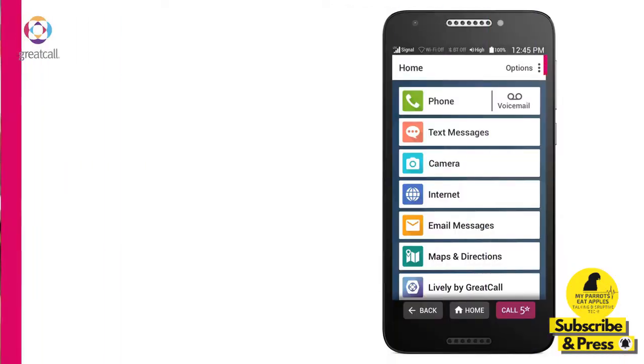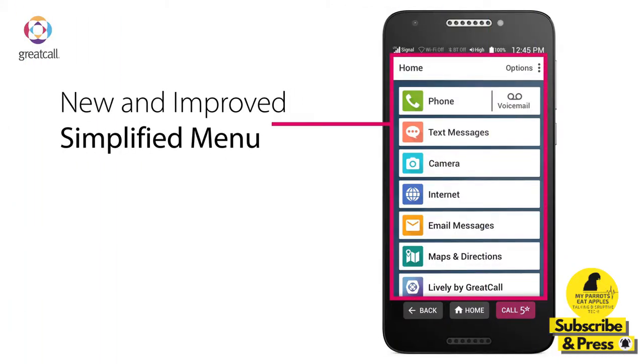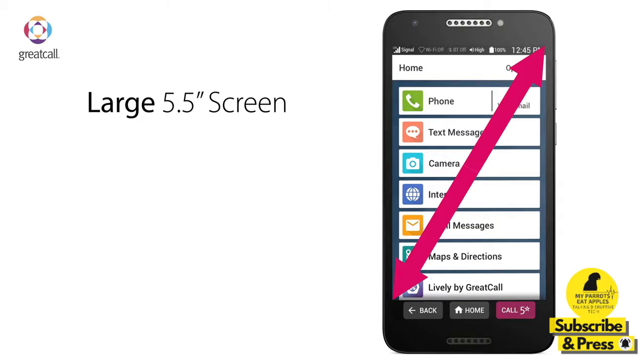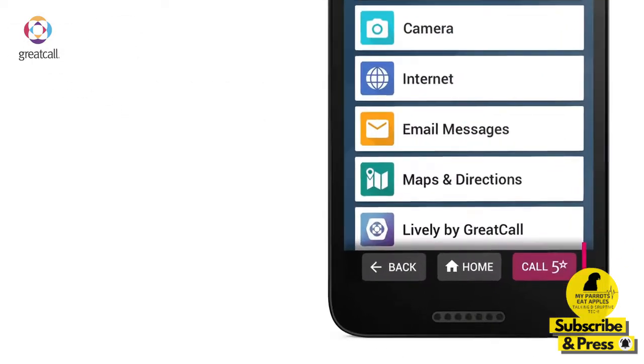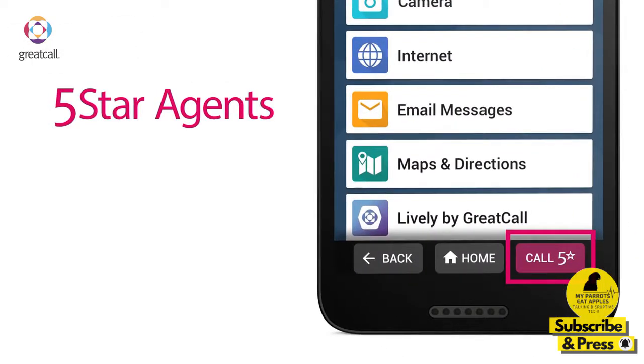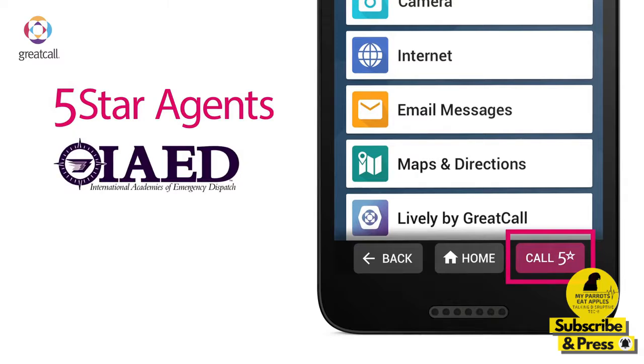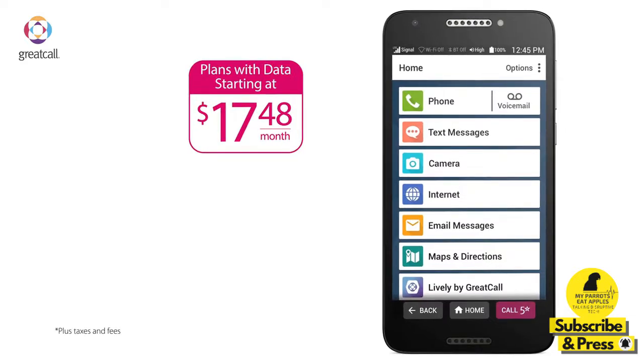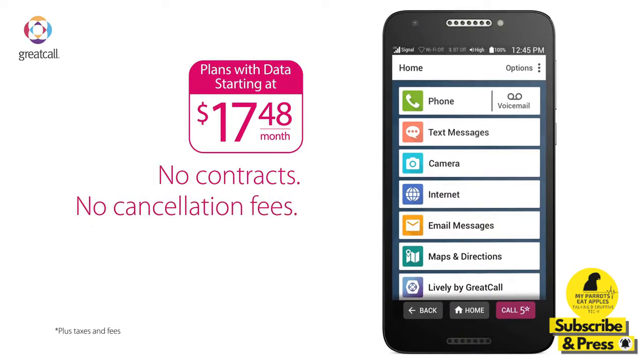The Jitterbug Smart 2 has a new and improved simple menu that shows just the most important features of your phone. The large 5.5-inch screen makes reading easy. The 5-star button can connect me to an IAED certified agent who can help me in any urgent situation. And with plans starting at $17.48 and no contracts or cancellation fees, this is the best phone for me.